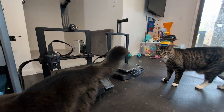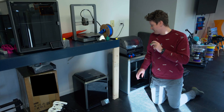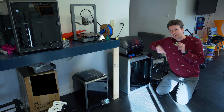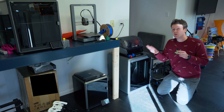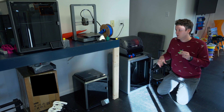Next up, we've got Creality printers, and I do have most of them right here. A lot of really good machines here. First up, the K2+ — this thing is huge at 350 millimeters in every dimension, so massive build volume, fully enclosed. It's got a chamber heater, so it can really handle those high-temperature large prints of ASA and ABS no problem.